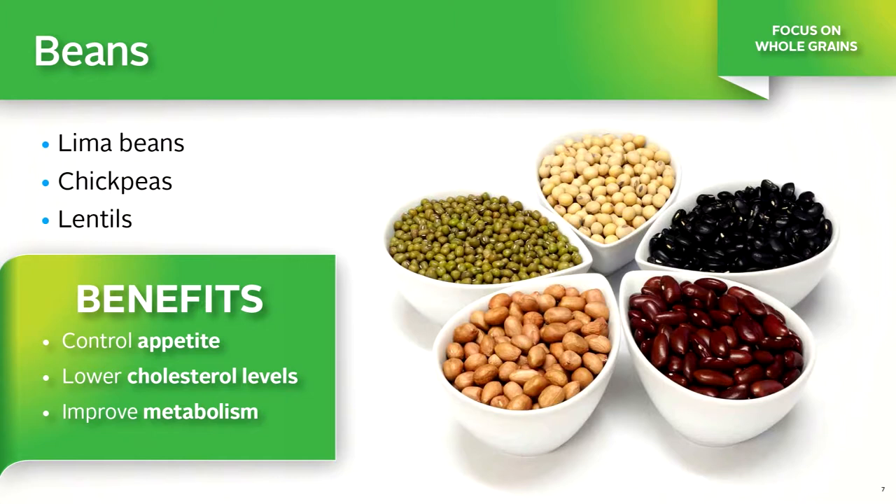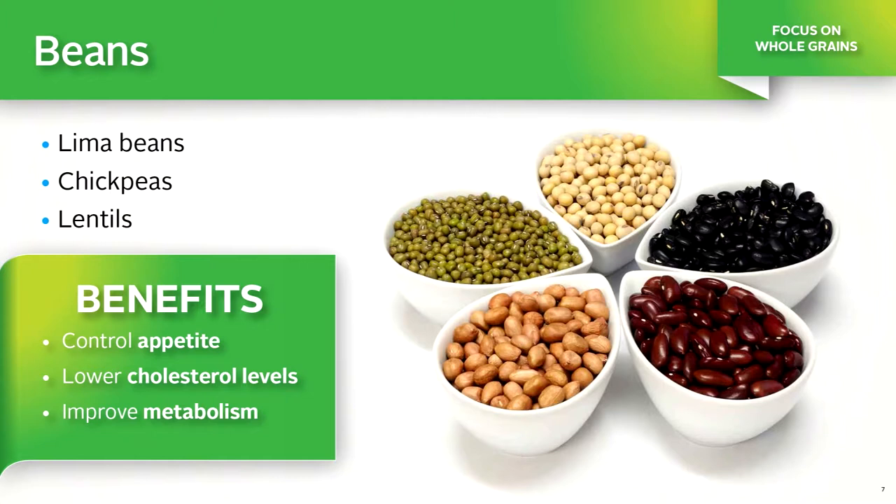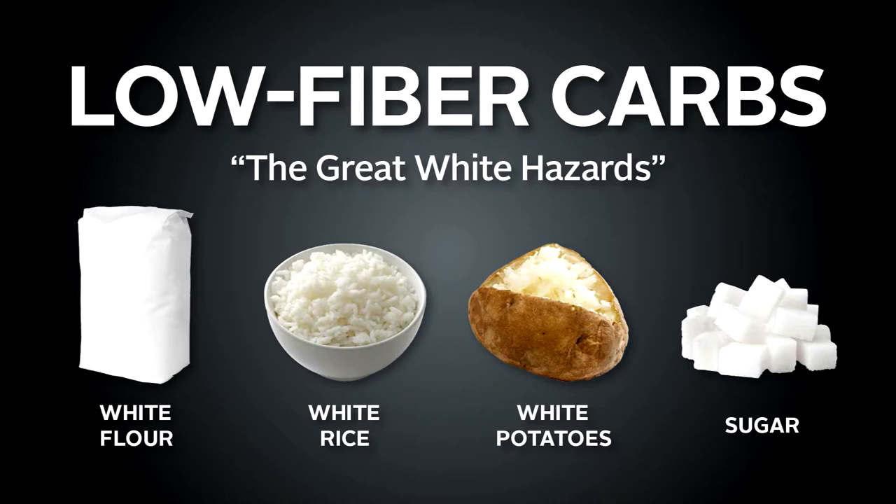It's very simple to identify the bad carbs because they are all white. This group of carbs includes white flour products, white rice, white potatoes, and sugar. Scientifically, they are known as the refined, high-glycemic carbs, but we refer to them as what they really are: the great white hazards. This group of carbs has been repeatedly linked to a long list of adverse outcomes, including weight gain, obesity, type 2 diabetes, certain cancers, fatigue, and insulin resistance.